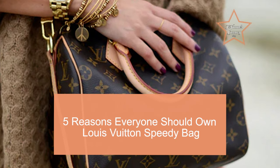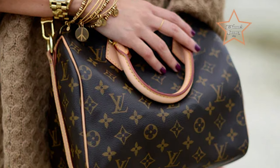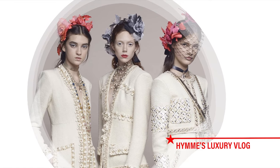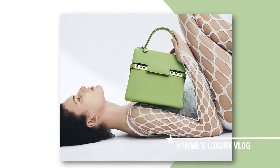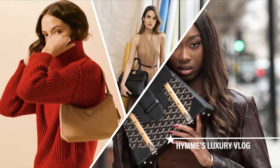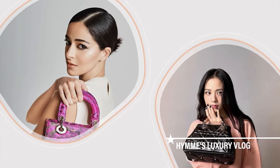5 Reasons Everyone Should Own a Louis Vuitton Speedy Bag. Welcome to Haynes Luxury Vlog. If you're keen on investing in a piece, then weighing your options is a very important step.